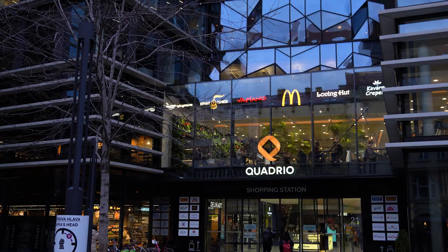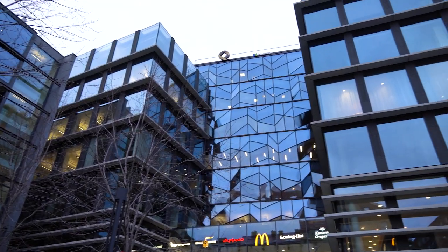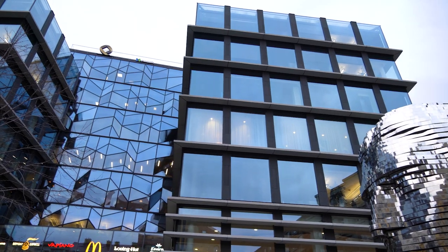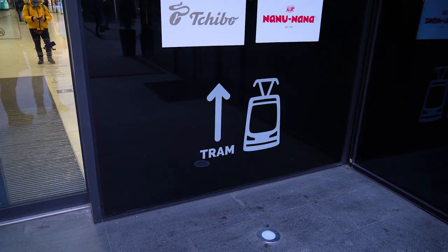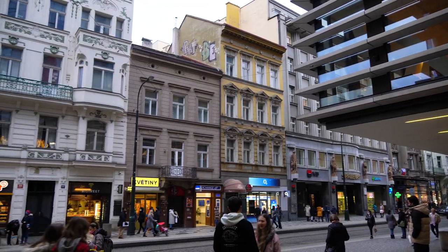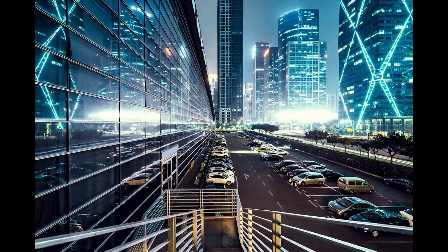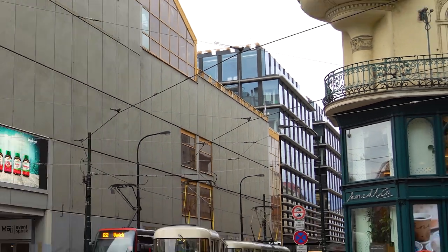Continuing on the shopping theme, our number three building is Quadrio shopping mall. I was very surprised to find this building on the list — I don't think it's that awful. I think together with the statue of the head of Franz Kafka on the opposite side, it looks very nice. But on the other side of the tram stop, you can definitely see that it doesn't go well together with the buildings in the front.